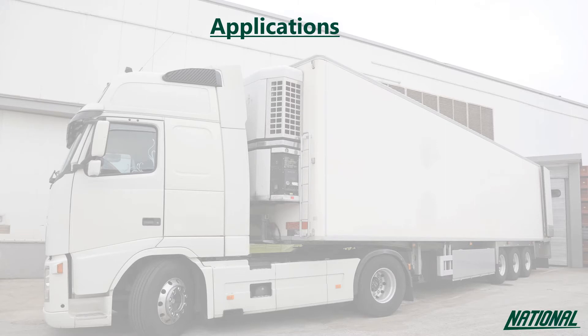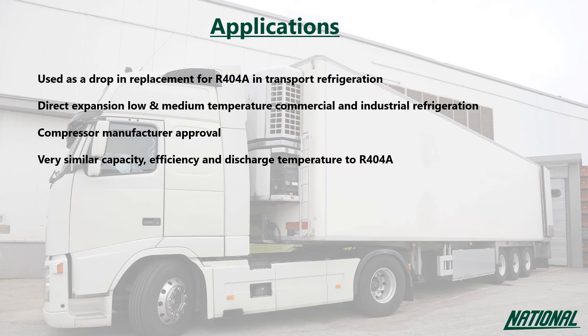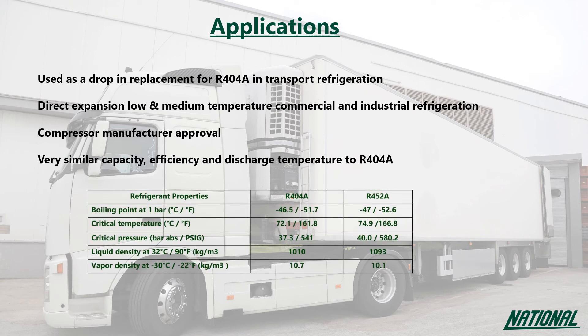The main applications for R452A have been primarily in transport refrigeration, with some use in direct expansion, low to medium temperature, commercial and industrial refrigeration. Trailer refrigeration and condensing units have been successfully launched with R452A, which has also been endorsed by several compressor manufacturers whose tests have demonstrated similar capacity, efficiency, and discharge temperatures to R404A. As R452A has been classified as A1 non-flammable by ASHRAE, it can also be used to retrofit existing systems.